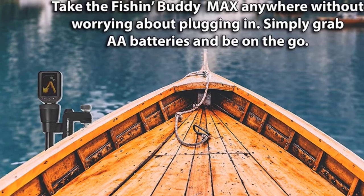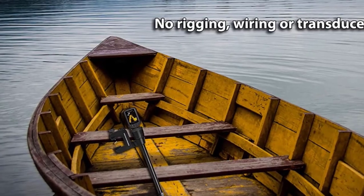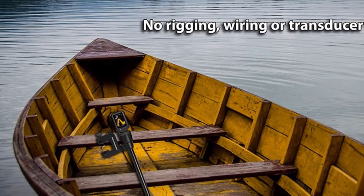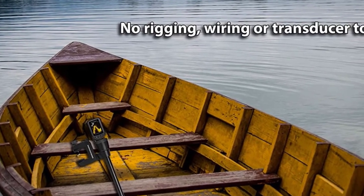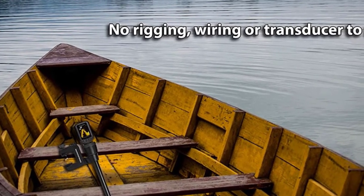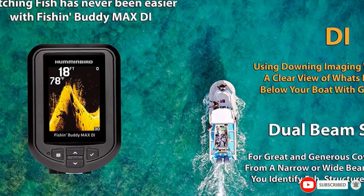With the down imaging feature, you can see the image down to 600 feet, making it quite easy and quick to catch fish. It has a short one-year limited warranty. The unit includes three types of alarms: the first is the fish alarm, which will alert you about the presence of fish when the target is detected.